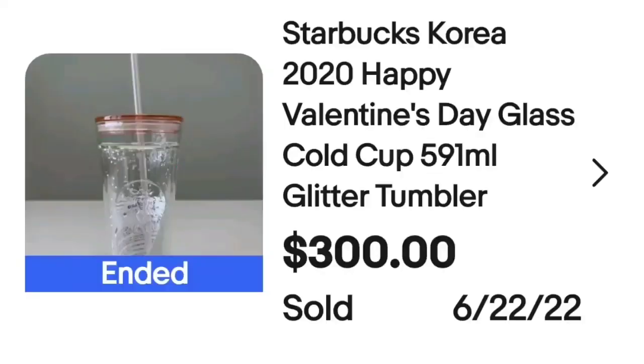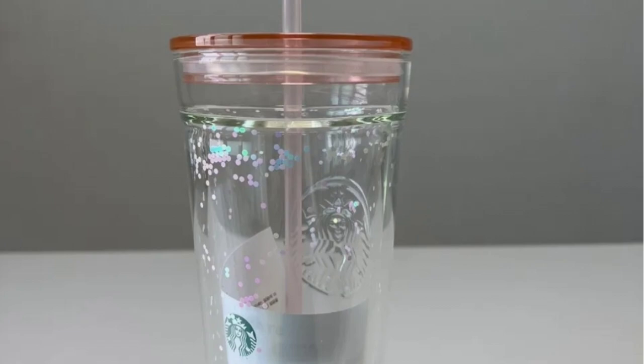We've got a Starbucks tumbler coming in at $300. This is a Starbucks 2020 Korea Happy Valentine's Day glass with glitter. This one sold for $300. You can see this one has paper in it and is very clear, and on the bottom it is clearly marked Starbucks.